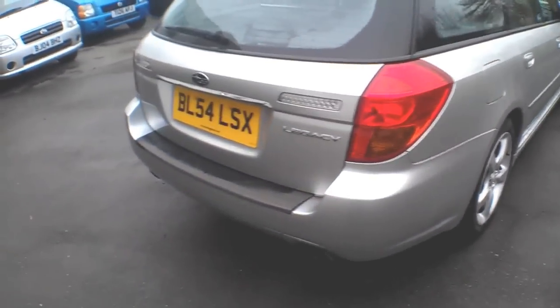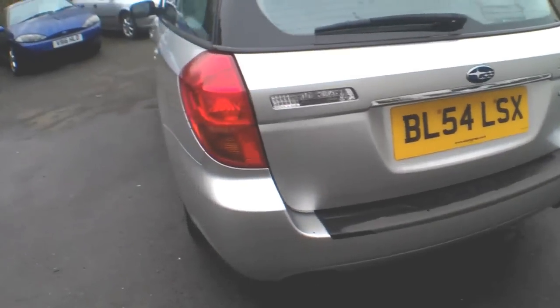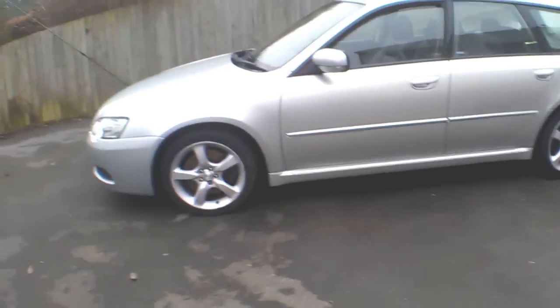It's full automatic with full leather heated seats, a beautiful three litre motor with a timing chain — no cam belt to worry about. 17 inch wheels, nice metallic silver colour with a black full leather interior, sat nav with a few nice little toys on that as well.